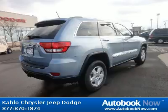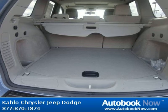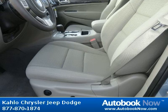Features include compact spare tire, monotone paint, chrome bodyside molding, and much more. Visit autobooknow.com for more details.